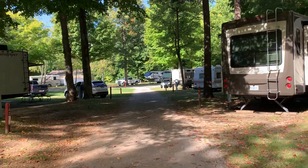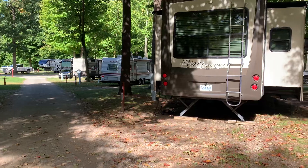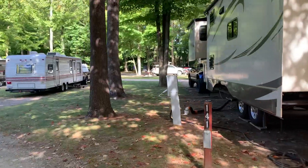Someone talking to Paula about the pup. Site 141 — big camper, big country, big fifth wheel and they've got tons of room.